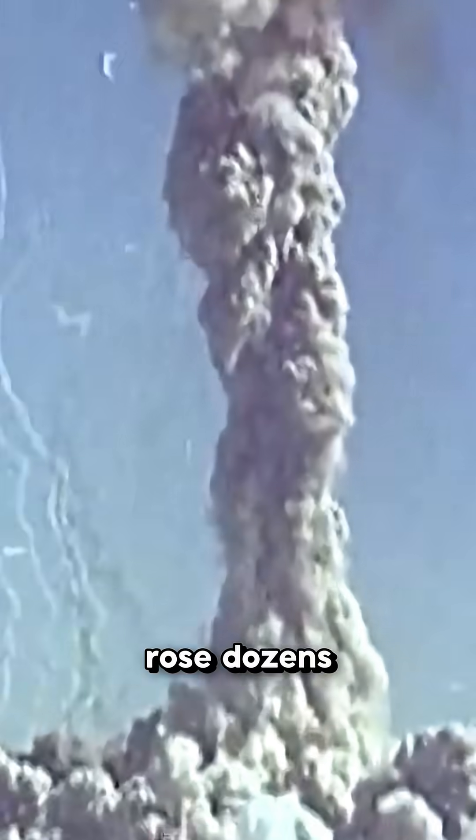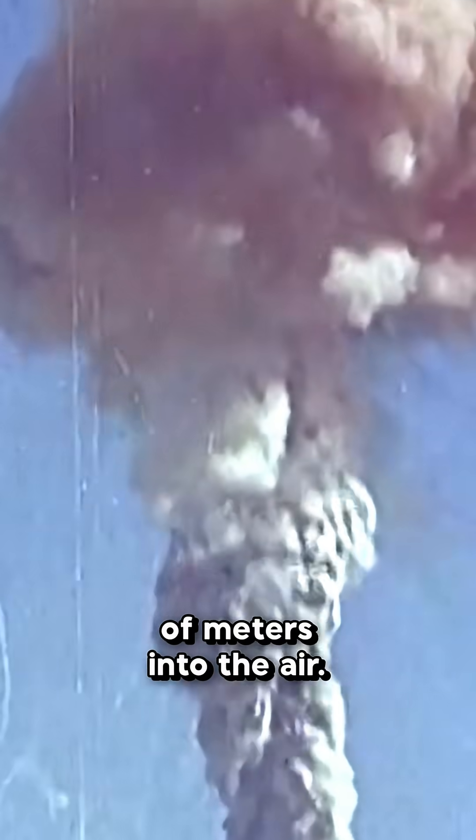In test number 12, they were supposed to test an underground nuclear explosion. The problem was that the explosion turned out to be 50,000 times more powerful than expected, and the column of fire rose dozens and dozens of meters into the air.